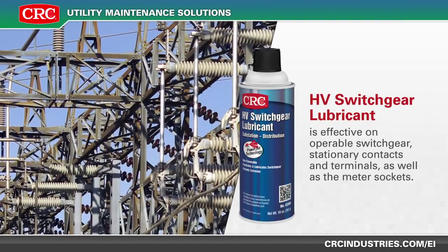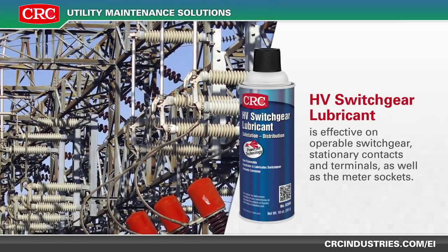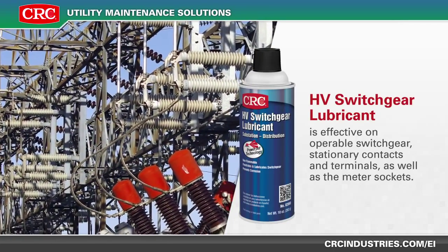CRC's HV switchgear lubricant is effective on operable switchgear, stationary contacts and terminals, as well as meter sockets.